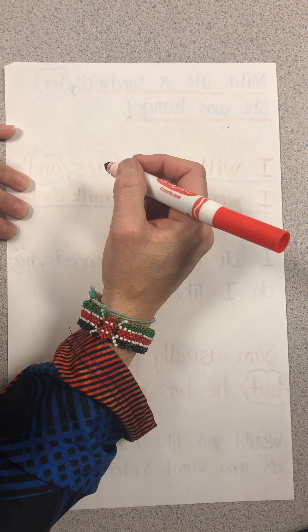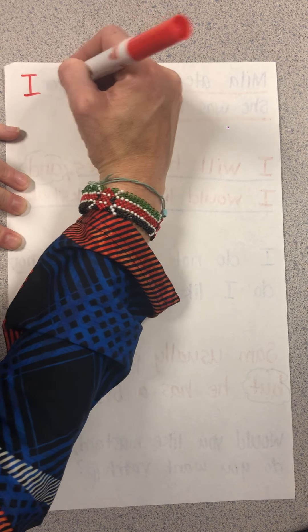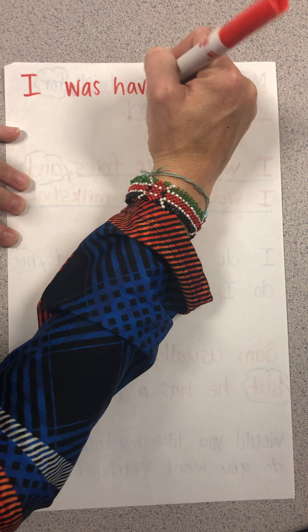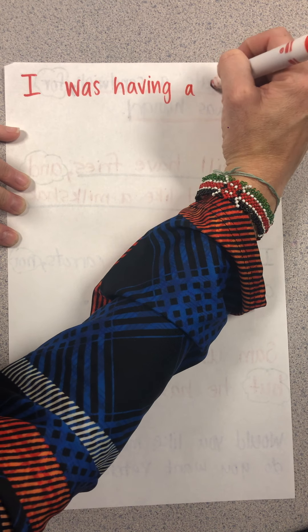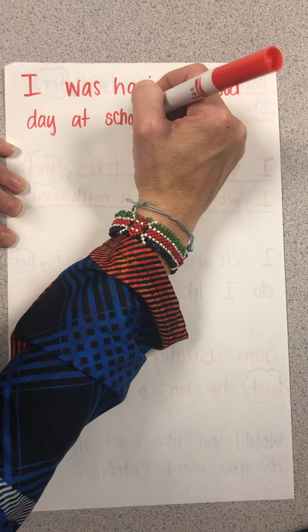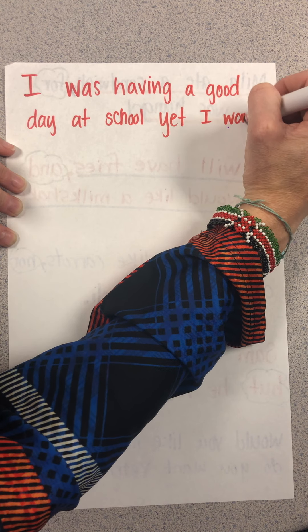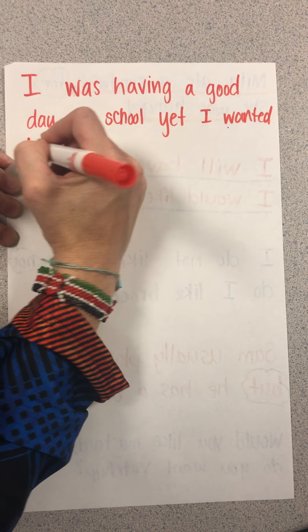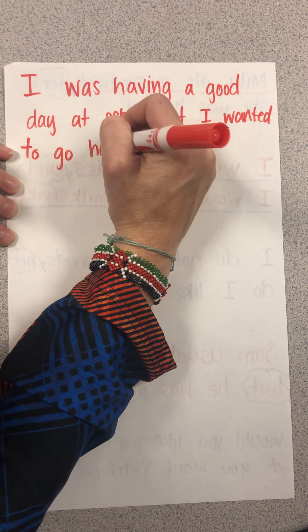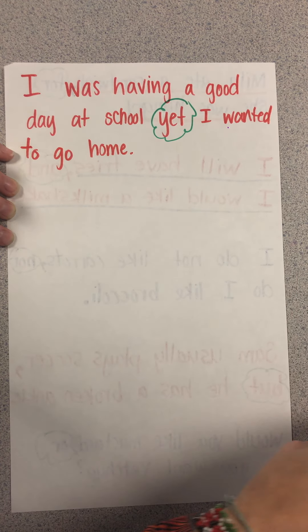Let's continue with the word 'yet.' For example: 'I was having a good day at school, yet I wanted to go home.' 'Yet' right there in the middle is our conjunction.